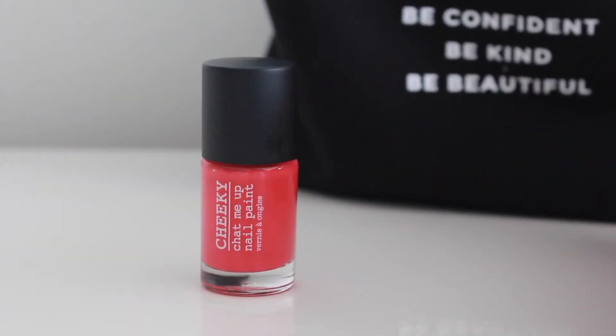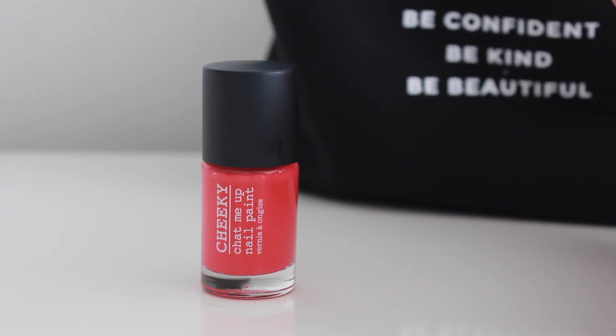There's also a full-size nail varnish — I've never heard of this brand, it's called Cheeky. It's their Chat Me Up Nail Paint in the shade Tongue and Cheek — a sort of coral pinky red. I just wanted to try a different nail varnish brand and I like the colour. I'm thinking spring and summer already.